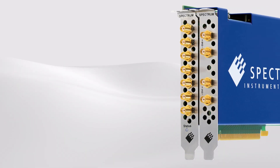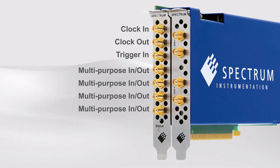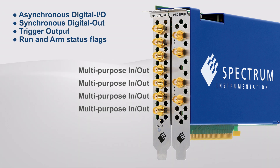For easy system integration, the front panel hosts four multi-function SMA connectors. These can perform a variety of input-output tasks like asynchronous digital I/O, synchronous digital out, trigger output, run and arm status flags, or the system clock.